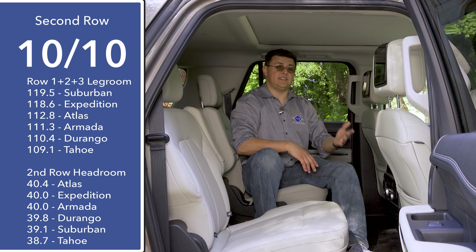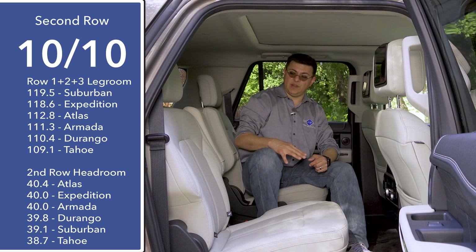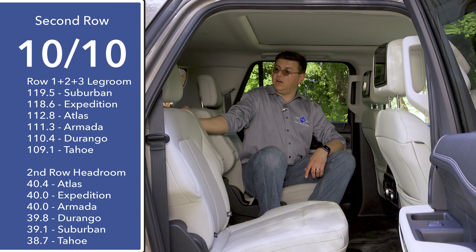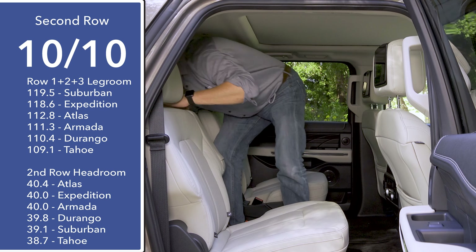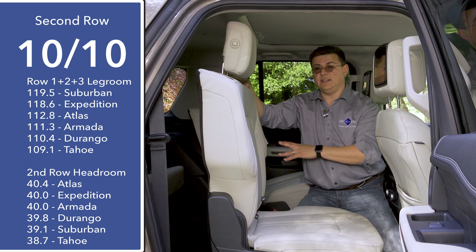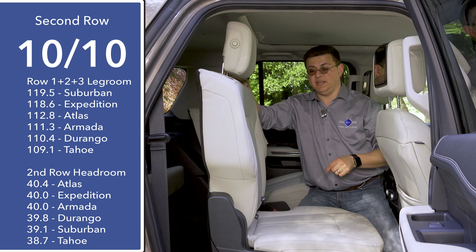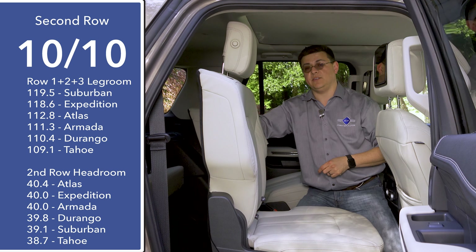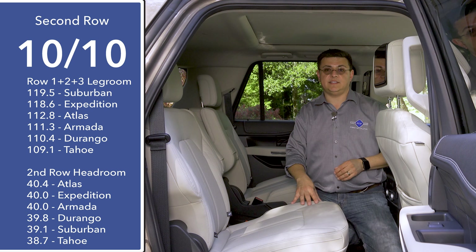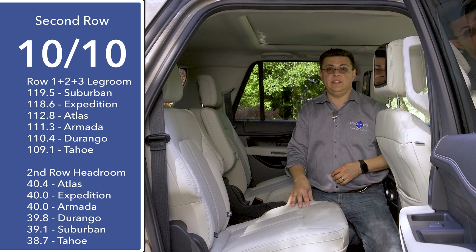The Expedition is available as either a seven- or eight-passenger SUV. We're driving the seven-passenger model, which means we don't have a center seat in the second row — instead we get two captain's chairs with large armrests that fold down and a pathway to the third row. You can also tilt and slide the second-row seats forward to access the third row, and you can do that with a child seat latched into place using the latch anchors and top tether anchor. Both second-row seats move in exactly the same way, so you could have two child seats latched in and still get to the third row from either side.